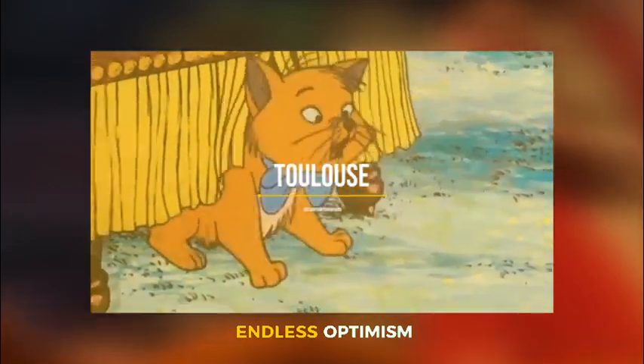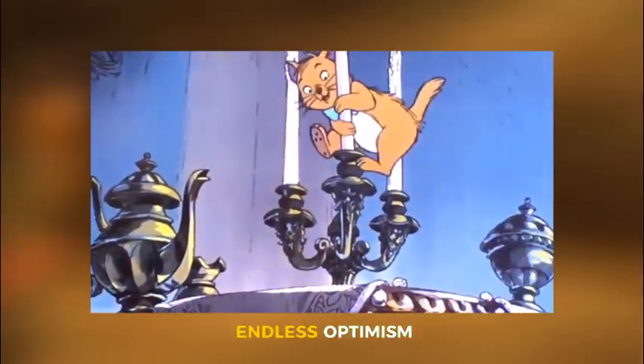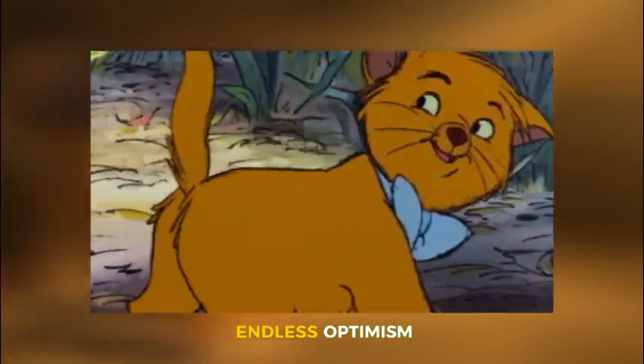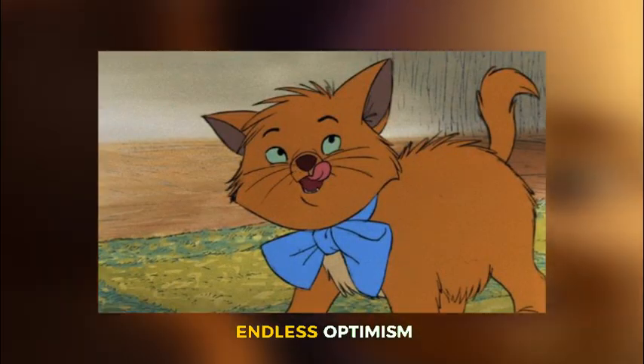Toulouse from the Aristocats. This kitten from the Aristocats may be known for his playful and artistic capabilities, but his distinctive features are more noticeable. You would think that finding a cat with Toulouse's huge blue bow tie, green eyes, orange fur, and not forgetting his chubby body would be hard.